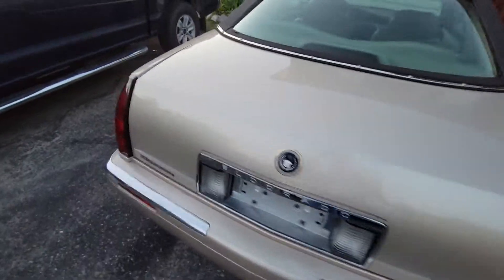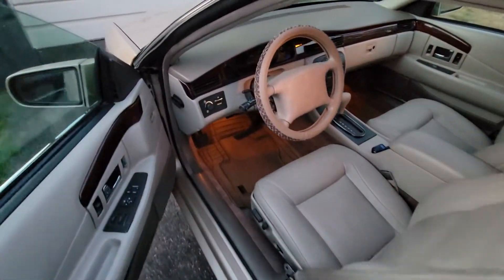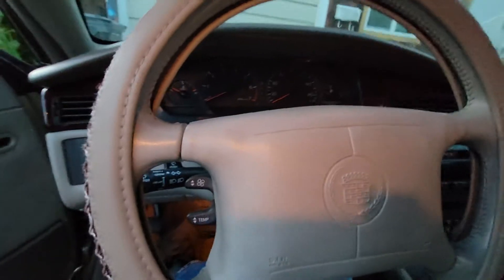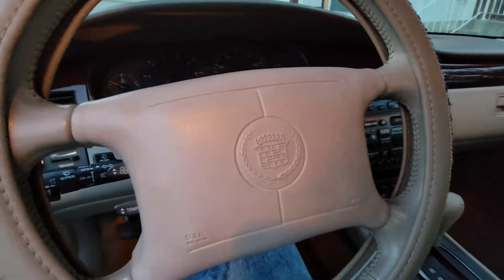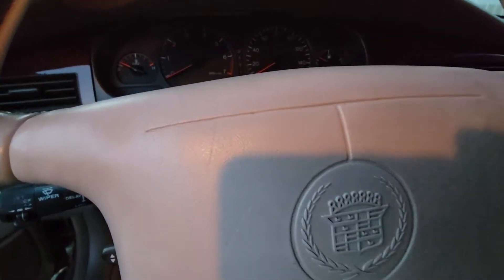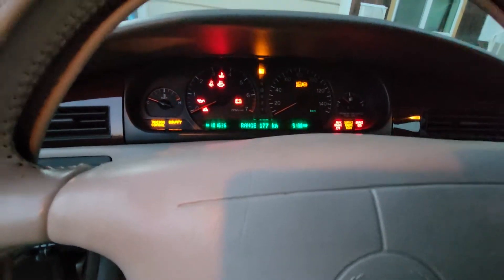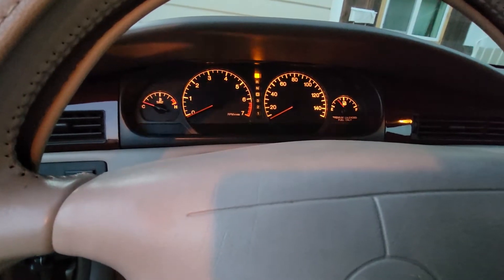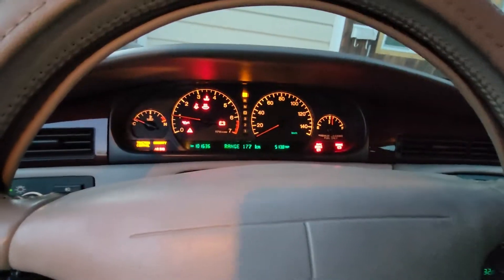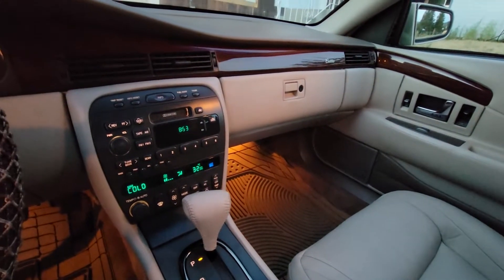Let me see if I can start this thing here. It's about to be dark, so I'm kind of just making this video before it gets too dark. There we go — found the key. Runs real smooth. Interior is just immaculate.